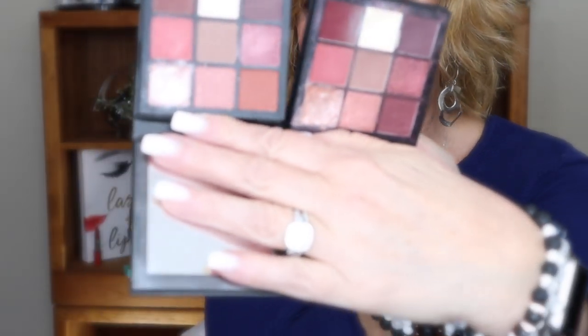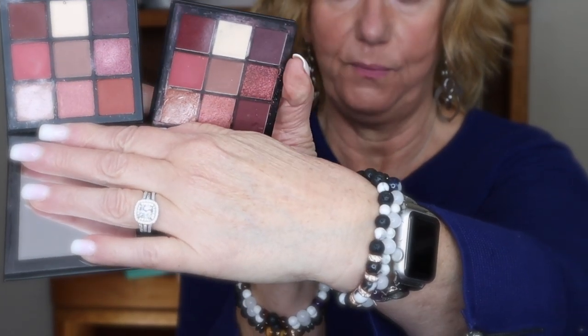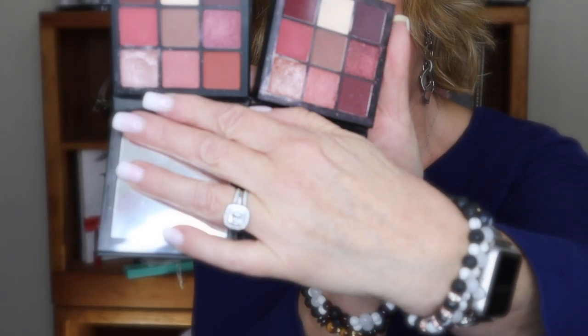This is the Huda Mauve Obsessions palette. One of my eyes has just this on it, and my other eye has the C Color Cosmetics Obsessed Three. Here's Obsessed Three — I shouldn't even give it away. This eye has Obsessed Three and this eye has the Huda. Amazing, right? Is it an exact dupe? Probably not — the colors are a little bit different, but hardly at all.